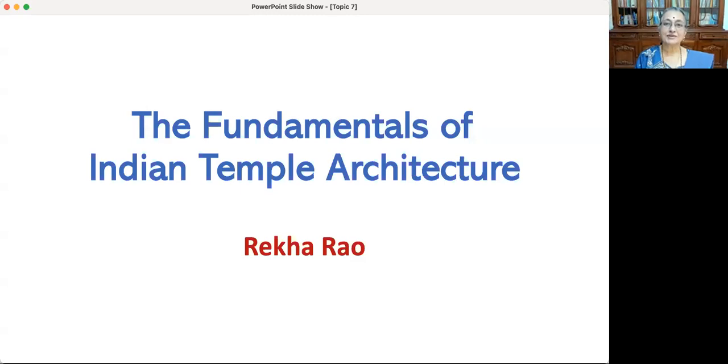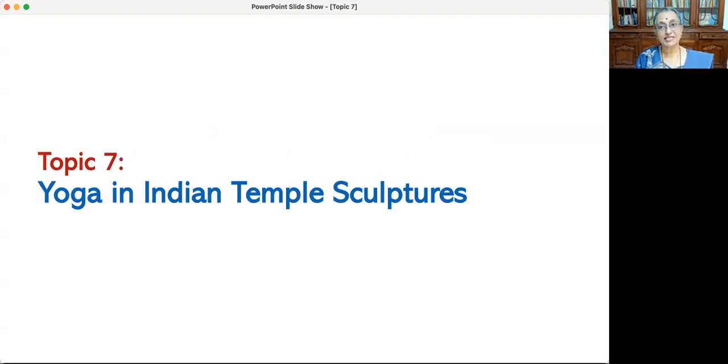Namaste viewers. I'm Rekha Rao from India, a researcher in ancient history and archaeology. Welcome to the course on the fundamentals of Indian temple architecture. This is topic seven of an eight-part series. In this session we explore how the knowledge of yoga finds a place in the Indian temple sculptures.